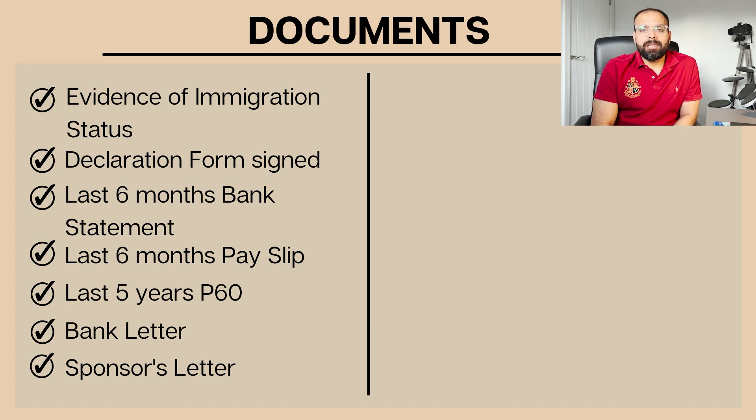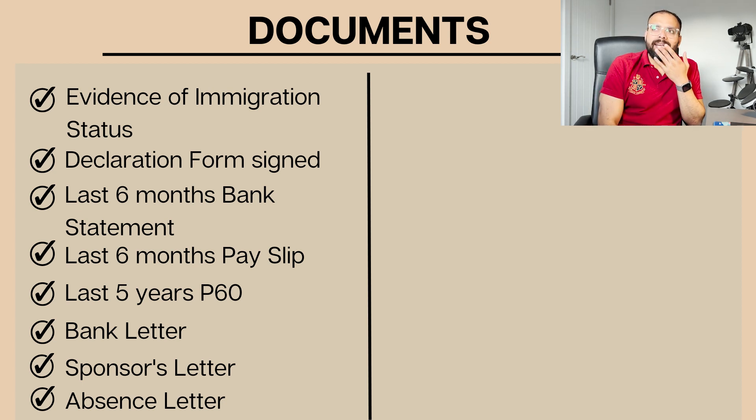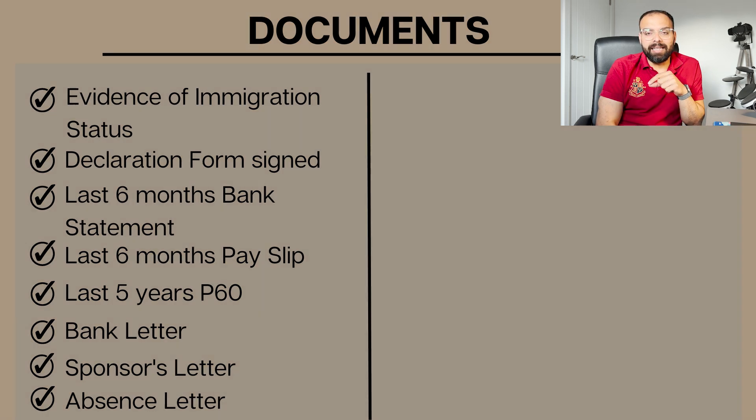I also got a bank letter - I requested my bank to provide a letter confirming that my salary had been credited to that account for the last five years, with the current balance and my details mentioned. The next document is a very important employer letter, stating that the company will need you in the future. I will provide a format for this letter - your HR team should know what to provide. After that is the absence letter, which is also very important and will take some time to create.